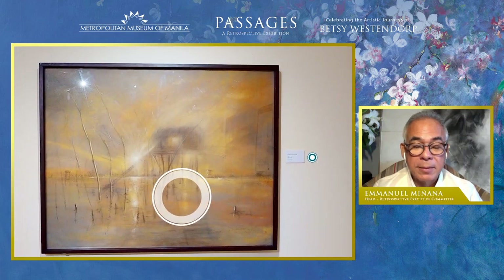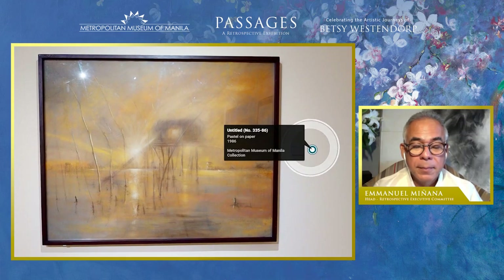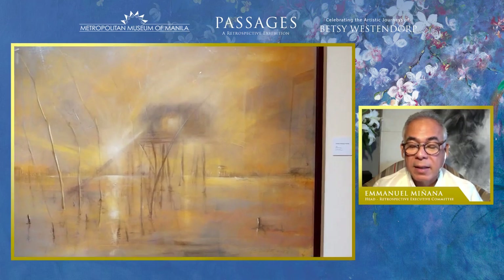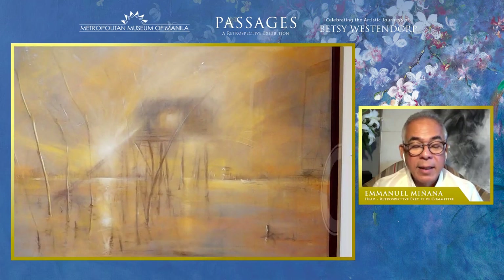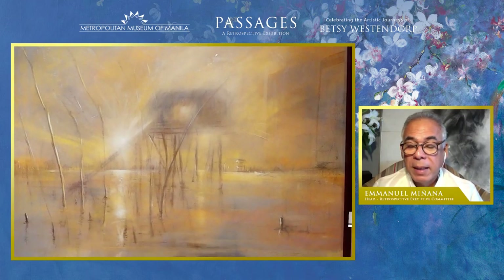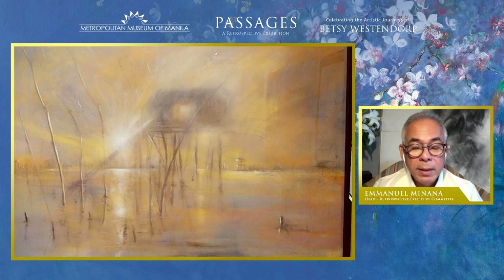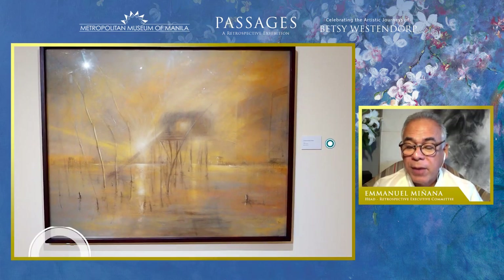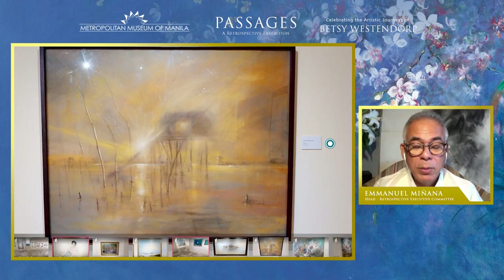Let us look closer at one of the seascapes. The red-orange blaze of the setting sun floods the canvas, and the luminous light is evanescent, looking almost like vapor. Betsy achieves a poignant aesthetic intensity to her work, similar to her atmospheric graph paintings that we will see later.